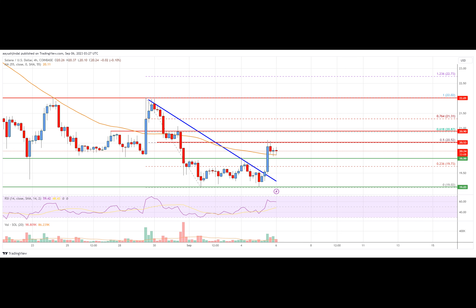Solana price started a recovery wave above the $20 resistance against the U.S. dollar. The price is now trading above $20 and the 55 simple moving average on the four-hour chart. There was a break above the key bearish trend line with resistance near $19.50 on the four-hour chart of the SOL/USD pair from Coinbase. The pair must clear $20.50 and $20.80 to continue higher in the near term. SOL could start a strong increase if it clears the $20.80 resistance, similar to Bitcoin.